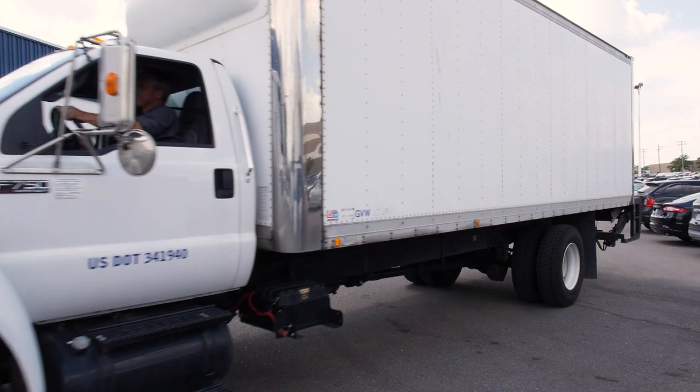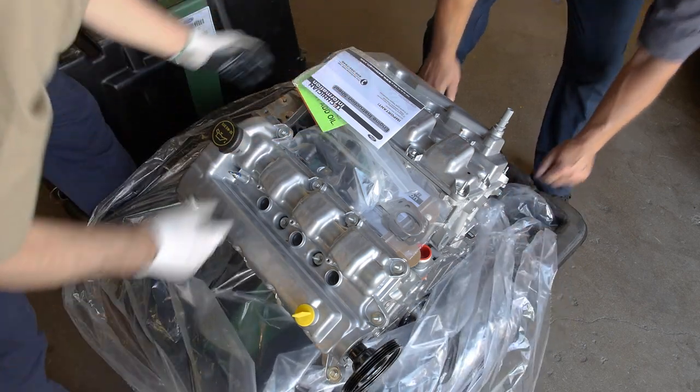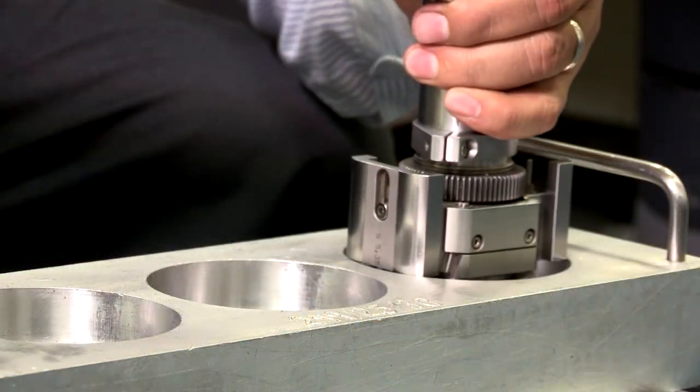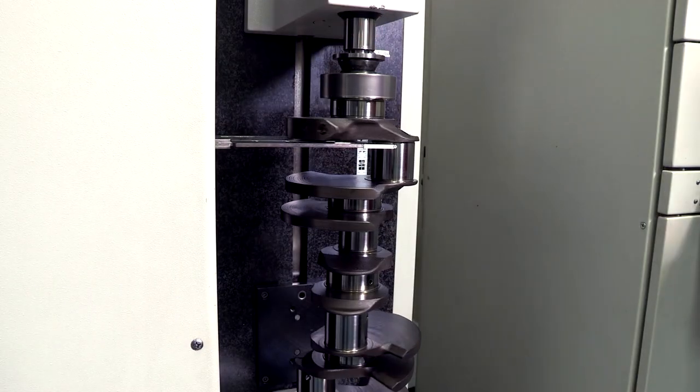There are important benefits of purchasing replacement components from Ford. First, when you purchase a Ford replacement engine or transmission, you're getting Ford engineering and design built to our exacting original equipment standards in every unit.